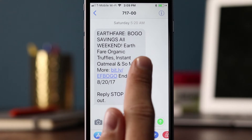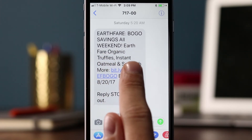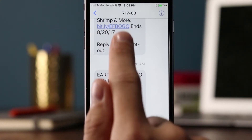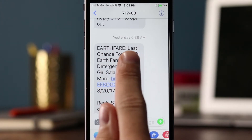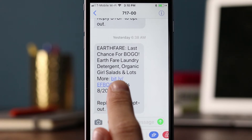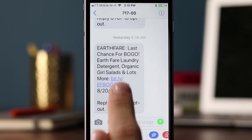On Saturday, during the weekend, it says 'BOGO savings all weekend, Earth Fare,' advertising the same promotion but mentioning different items you could redeem, and so much more. They're using the same Bitly link again, so they can track total clicks but won't be able to track which individual message is generating them. On Sunday they sent 'last chance for BOGO' because it's a weekend promo, with different items in the message but the same Bitly link — same tracking limitation applies.